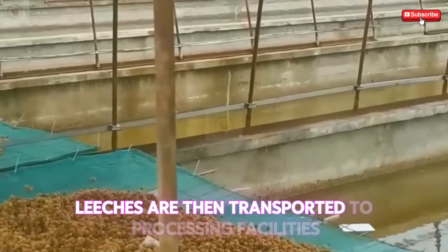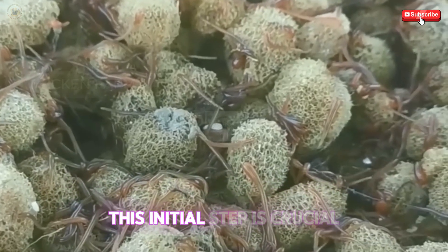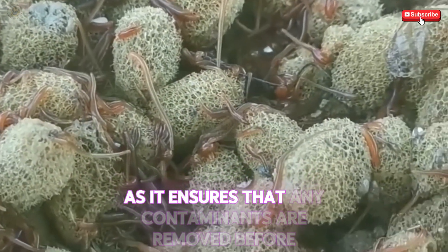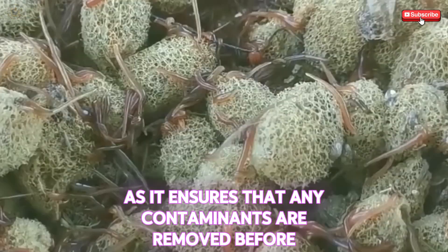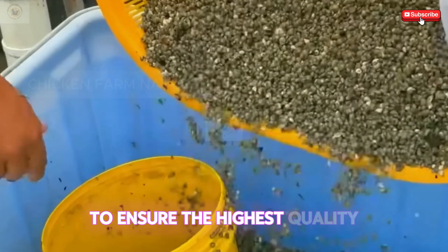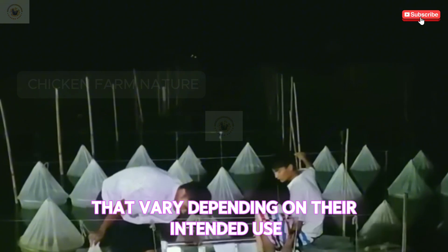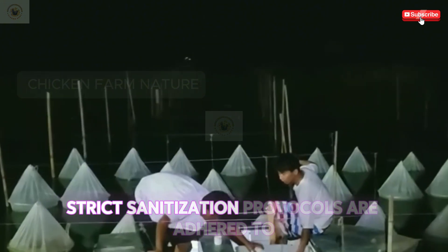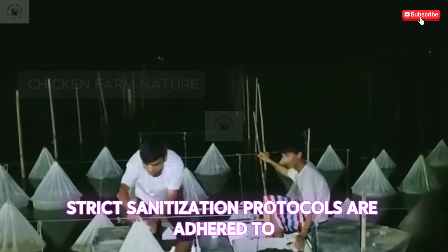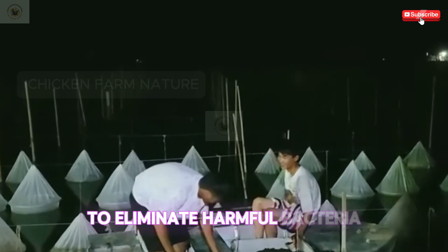Harvested leeches are then transported to processing facilities where they undergo rigorous cleaning. This initial step is crucial as it ensures that any contaminants are removed before the leeches are prepared for further processing. To ensure the highest quality, leeches are subjected to several cleaning methods that vary depending on their intended use. For leech medicine, strict sanitization protocols are adhered to, including water purification and temperature control techniques to eliminate harmful bacteria.